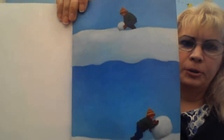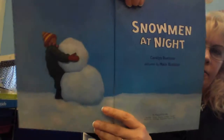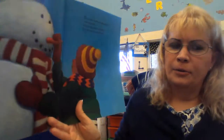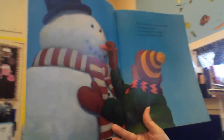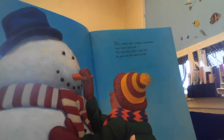The boy's rolling some snow, rolling a big ball, getting bigger, really big, and he's making a snowman. So here it says: one wintry day, I made a snowman very round and tall.